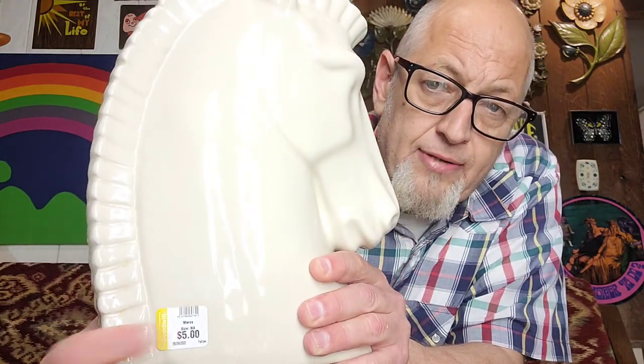I paid $5 American dollars for this beautiful Trojan horse head. I'm gonna try to get at least $80 for it — I'll put it in my booth probably at $79. I don't think I'll put it on eBay. It's super heavy, I don't want to ship it. But $5 to $80 — I think that's a pretty good way to go. You don't have to get too greedy on it. Thrilled to see that.